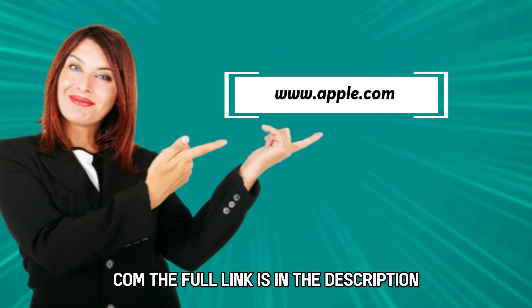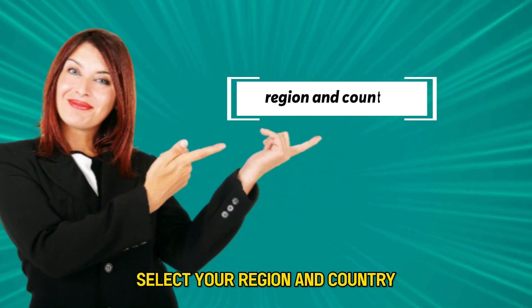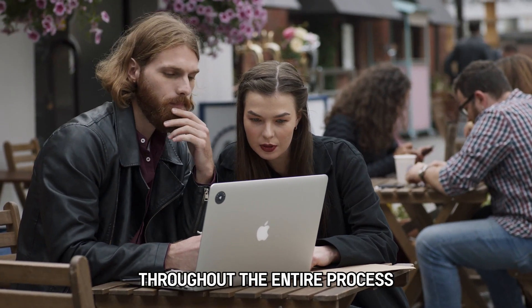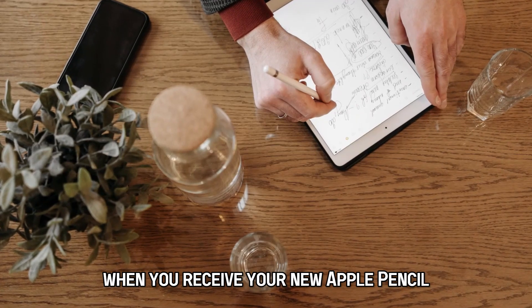Go to apple.com — the full link is in the description. Select your region and country, check the specific warranty claim details, and ensure you have proof of purchase throughout the entire process.